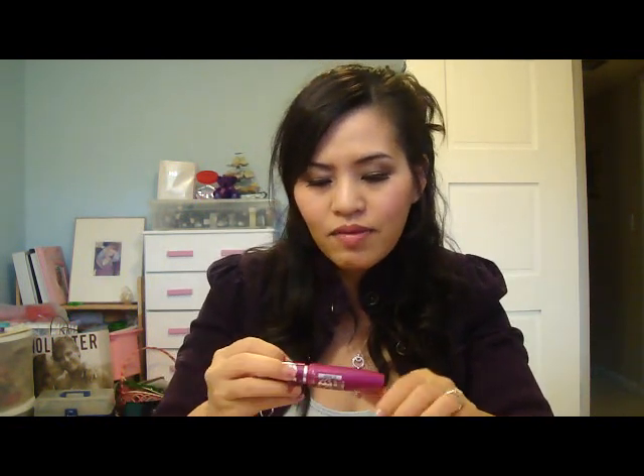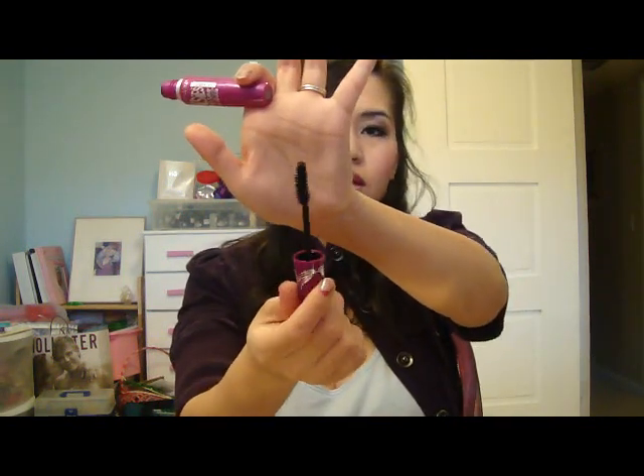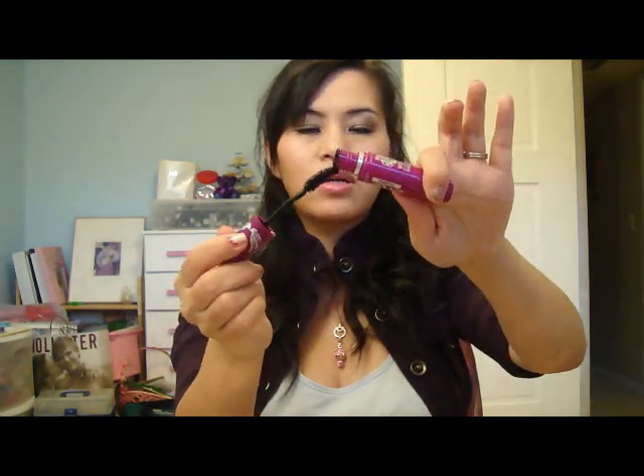Another eye item I've been loving is the Maybelline The Falsies mascara. I picked this up around the beginning of the month at the same time as the Rimmel Sexy Curves, and I prefer The Falsies a lot more. I got the one in Flare, and it just does wonders — it really volumizes and holds my curls. The wand is flexible, which is really nice, and it just gives me a lot of volume and curl. I love it.